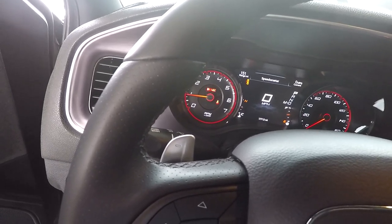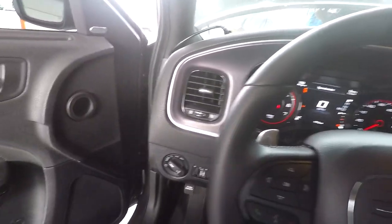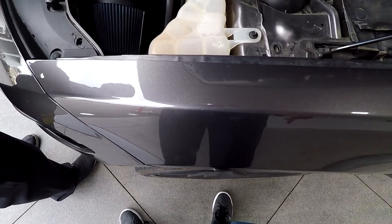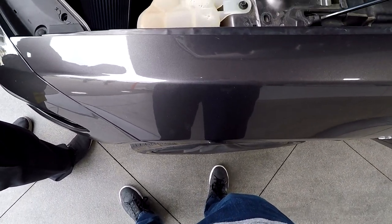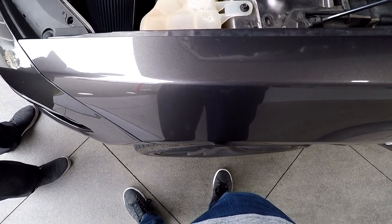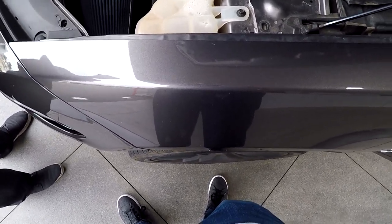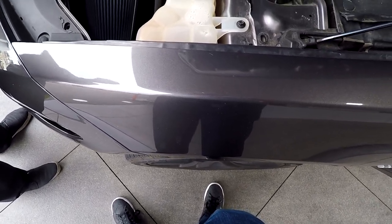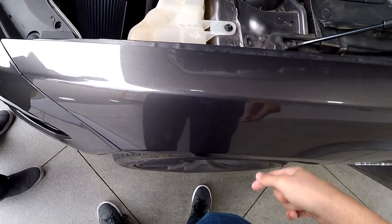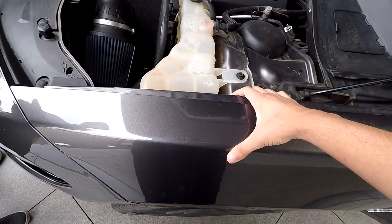I'm going to rev it for them a little bit. They noticed I've got shorty headers — I didn't mess with the cats or anything. And they said I have an exhaust leak. You could hear the exhaust leak right when I first started it up — sounded like a playing card in a bike spoke. Nothing else stood out as I gave it a little throttle, just normal noise, but definitely an exhaust leak.